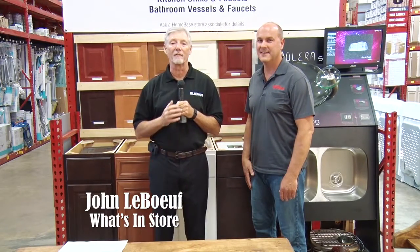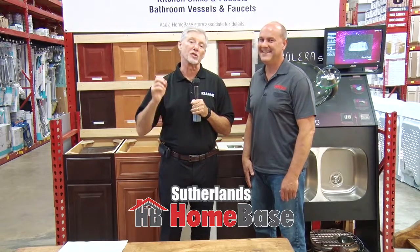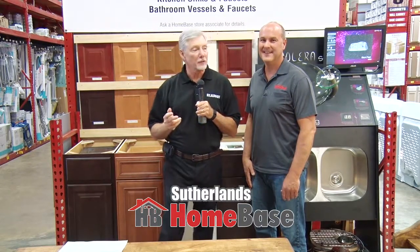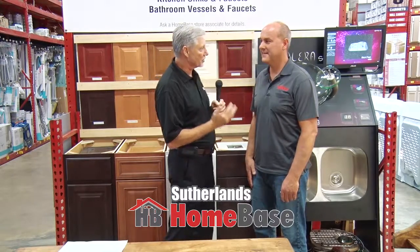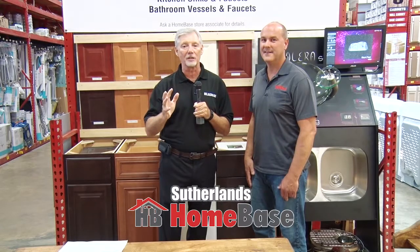Thanks for tuning in to a new edition of What's in Store. This week we're at one of our favorite repeat stops on the What's in Store Trail — we're at Sutherland's Home Base. We're visiting with a member of the management team, Mr. Scott Johnson. And today's topic of discussion is cabinetry.